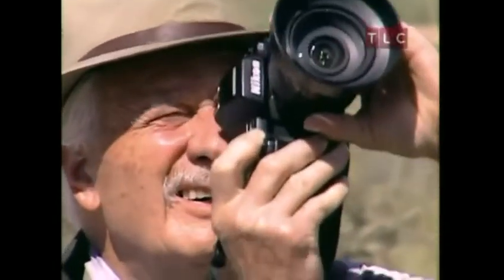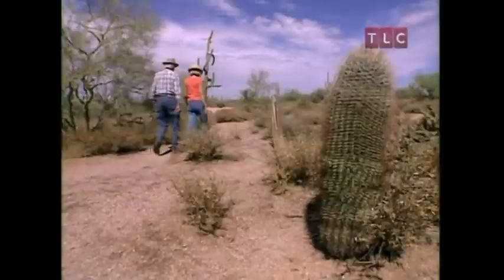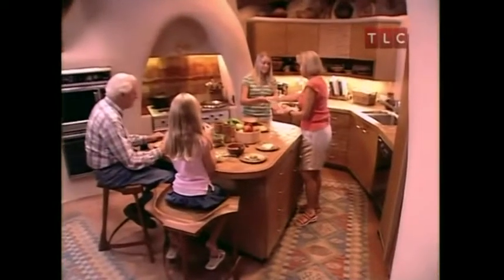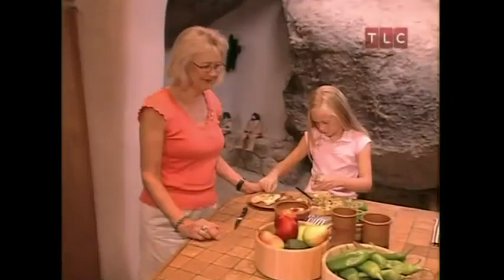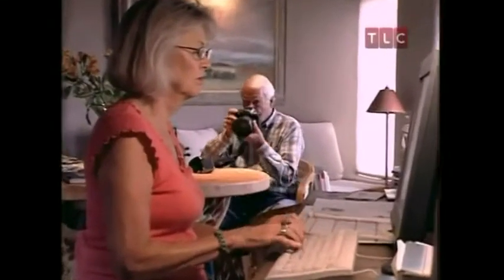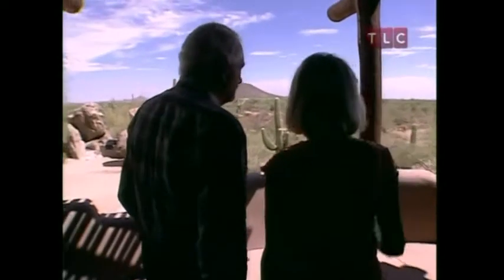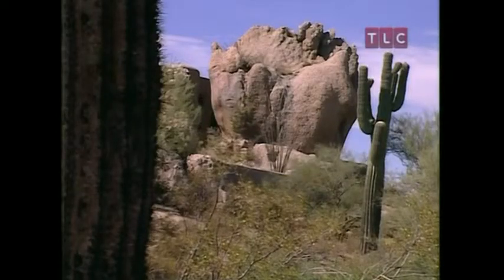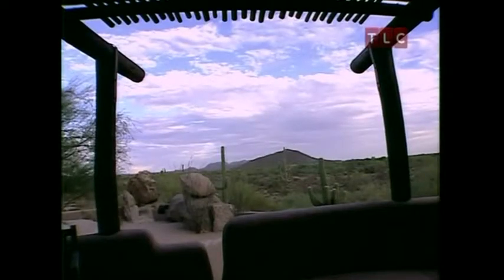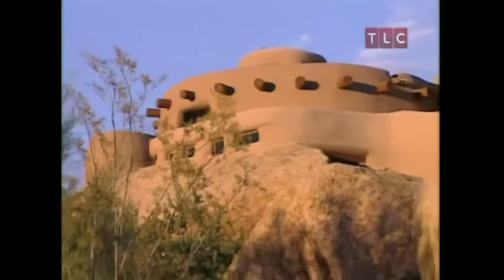Bill Empey is an award-winning nature photographer. His wife Sonny is a writer. They've been married for 33 years. They have nine grown children and 15 grandchildren. The couple lives most of the year in the Northwest. The Empeys have a passion for desert geology.